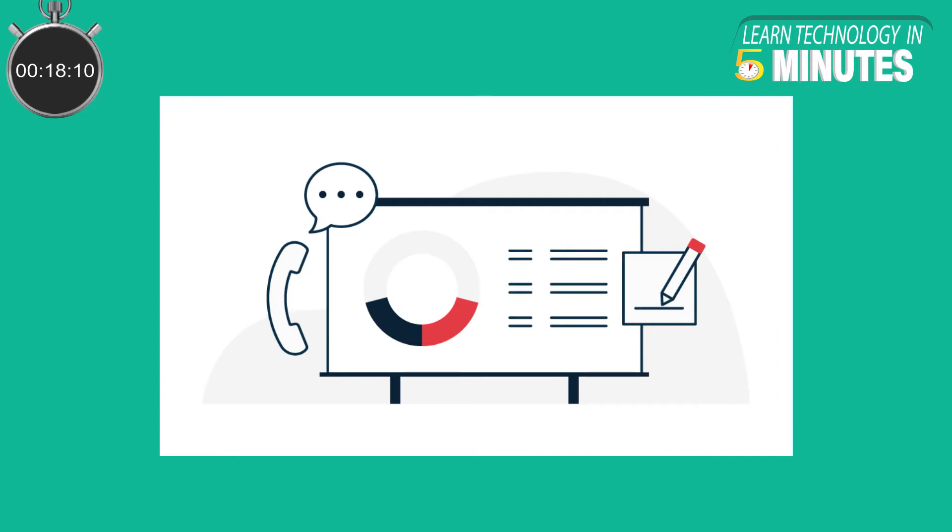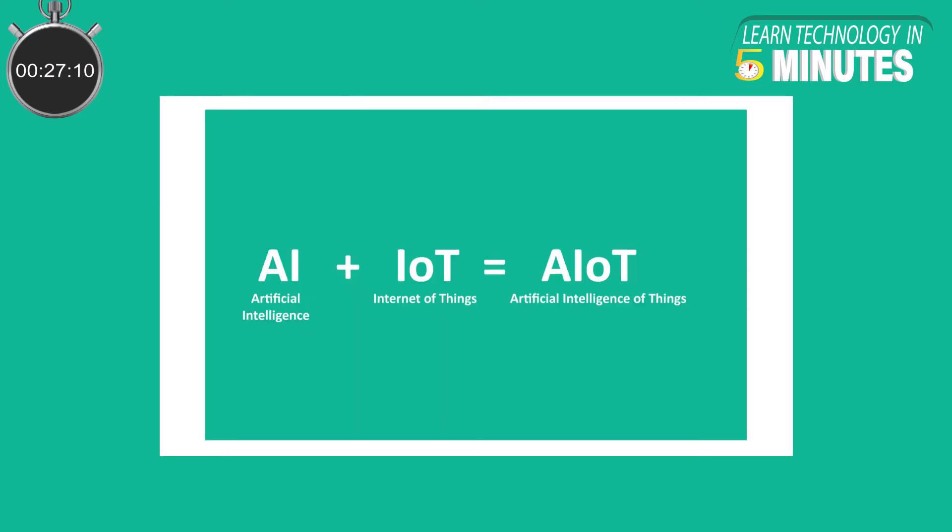It supports a wake word engine called Wakenet, an offline speech recognition engine called Multinet, and other acoustic front-end algorithms. Espressif brands the Skynet as a complete AIoT solution.